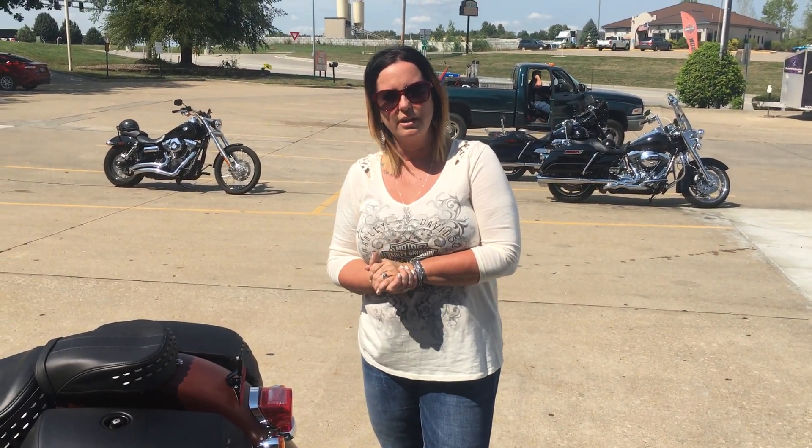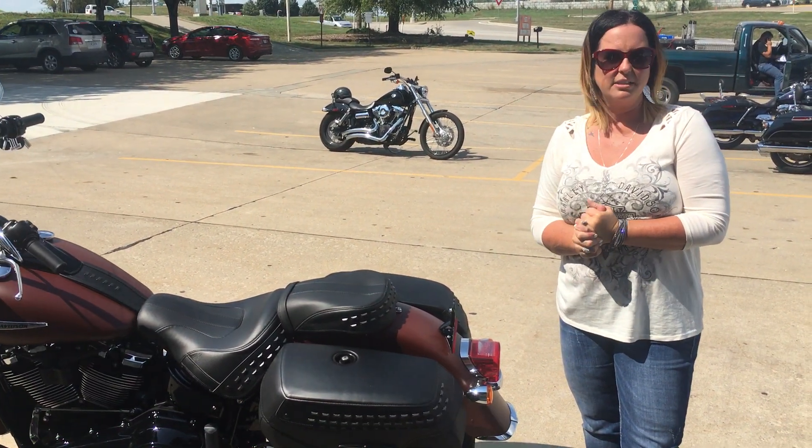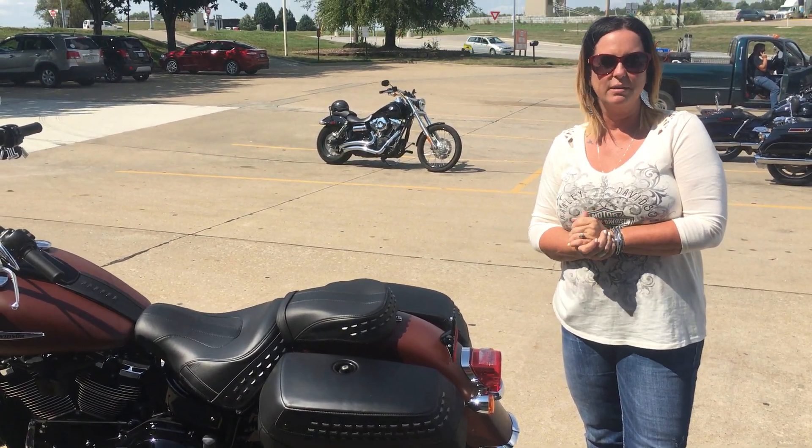So come on out to St. Joe Harley. Check out this beautiful bike. And remember, come talk to Jenny. Life is short. Just buy the bike.